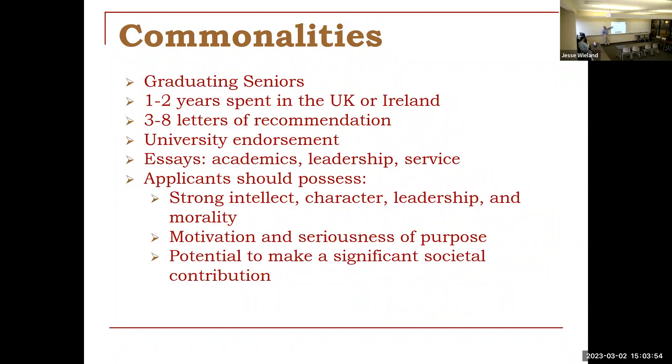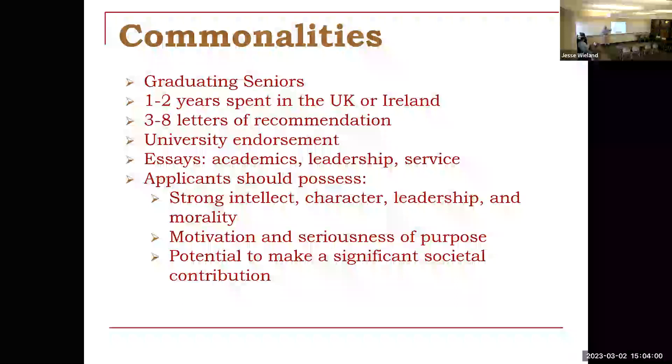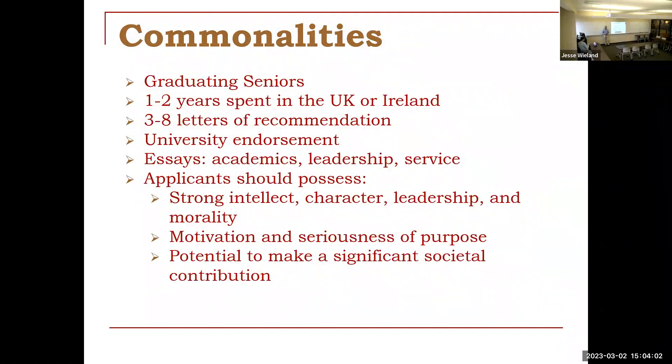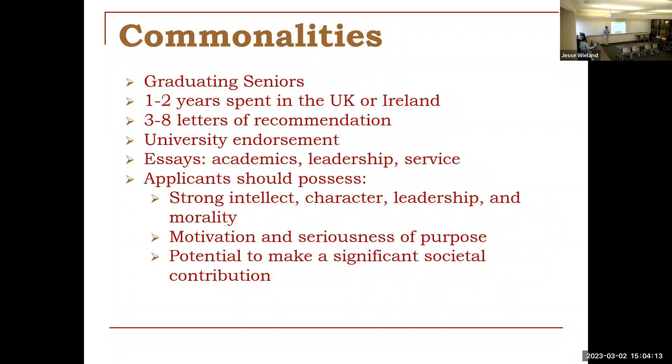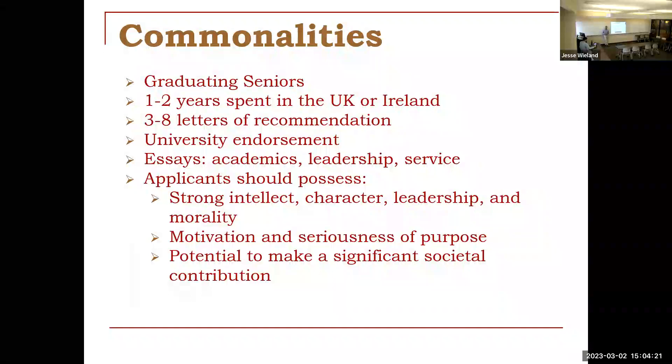Each of them, depending on which one it is, is going to be for one to two years of studying graduate work in the UK or Ireland — basically to get a master's degree. Some of them will allow you to start a doctoral program, but they won't take you all the way through to the end in every case. Depending on the program, you're going to need at least three letters but up to eight letters of recommendation, mostly academic letters or a combination of academic and character references.